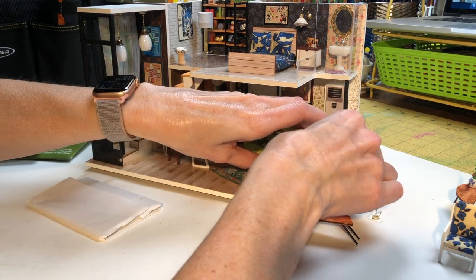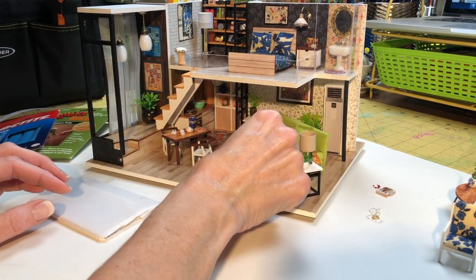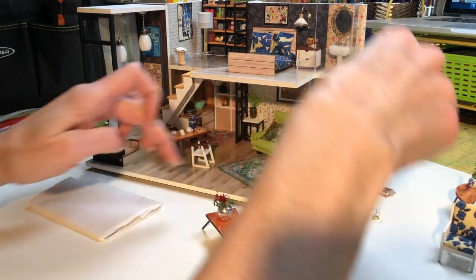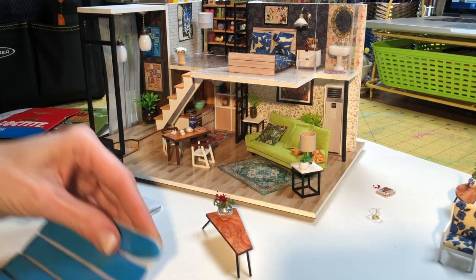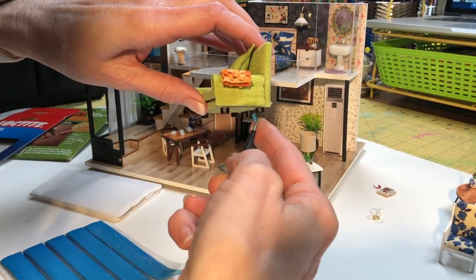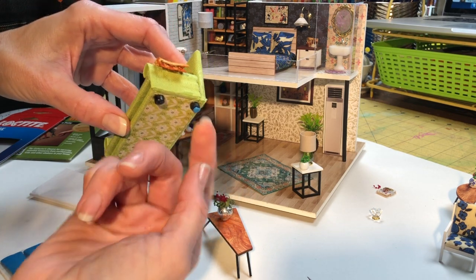The nice thing about not actually gluing this stuff down is I can come back and move it around. I really wanted to finish this because I already ordered my next kit and it's sitting on the side of my table. I've told myself I'm not even opening it until I'm finished with this one — I haven't opened it yet, and it's driving me crazy because I want to open it.